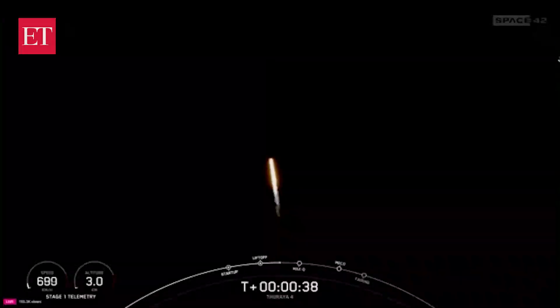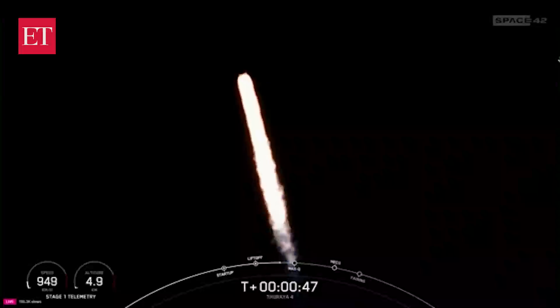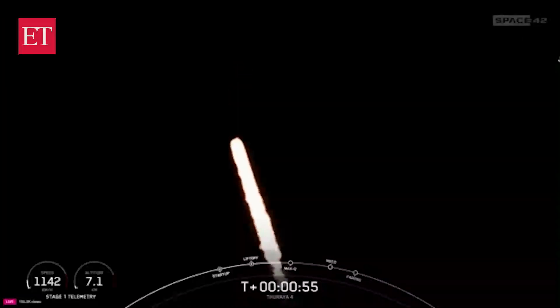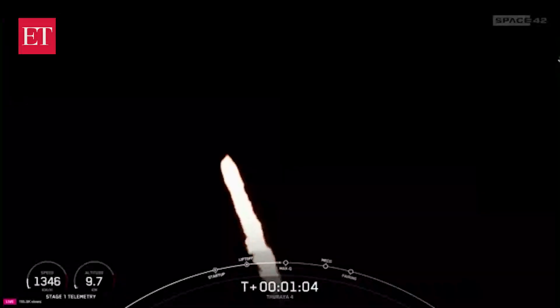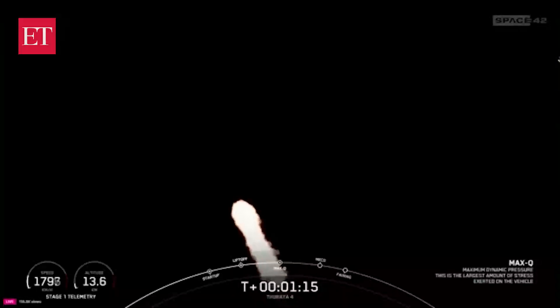Falcon 9 has successfully lifted off from Slick 40 at Cape Canaveral Space Force Station in Florida. During ascent, we tilt — or gimbal — the engines, and that turns the rocket horizontally in what we call a gravity turn. We're still going up, but now we're also heading horizontally away from the launch pad. Moments ago, we throttled the engines down in preparation for max Q, or maximum aerodynamic pressure. This is a critical moment during flight because the combined stresses caused by Falcon 9 accelerating through the atmosphere and the ambient static pressure are at their greatest. We just had max Q.